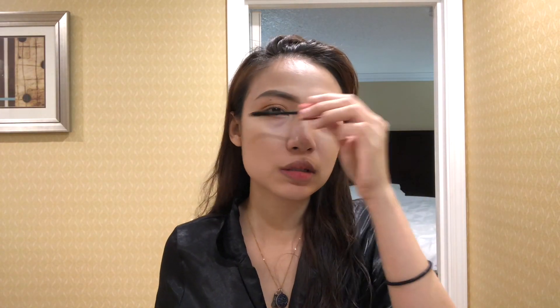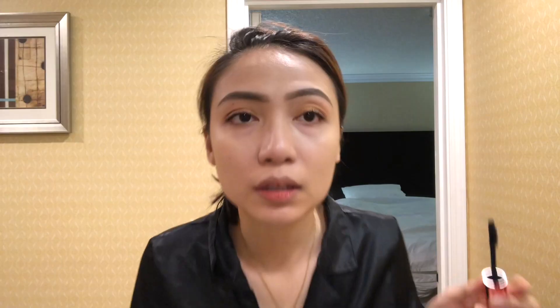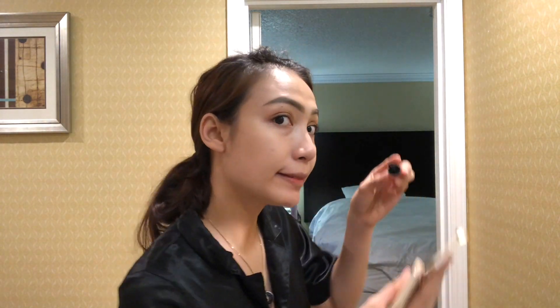I close my eye right away after applying. That's the first layer. I'll do a second layer because my eyelashes are sparse and I want more coverage. After that I'm done with my lashes.